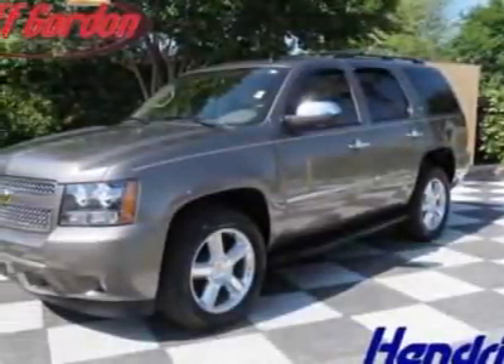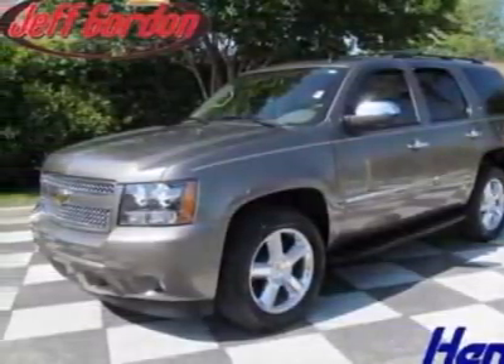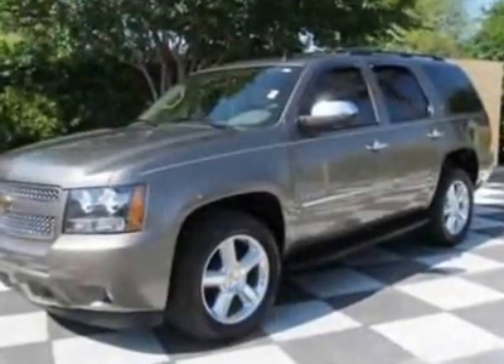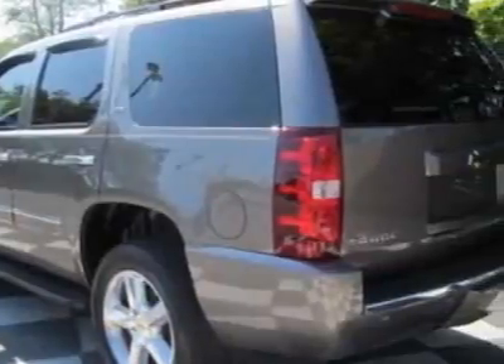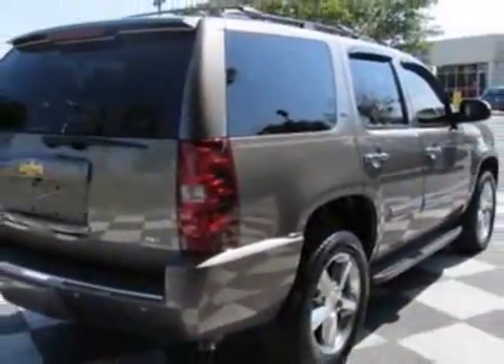Take a look at the certified pre-owned 2011 Chevrolet Tahoe. Carfax has certified this Tahoe as having one owner. This Tahoe has just under 7,500 miles. For your protection, a warranty is available for this vehicle.